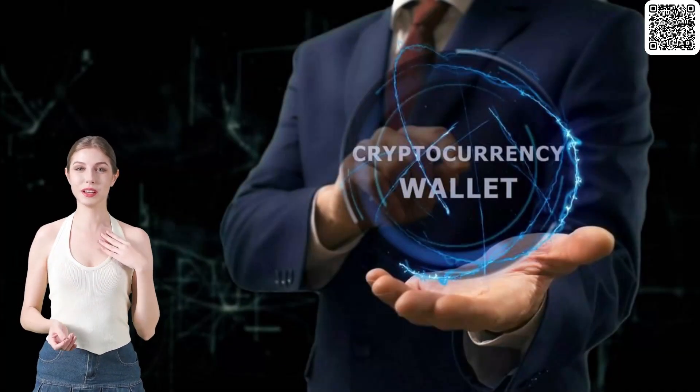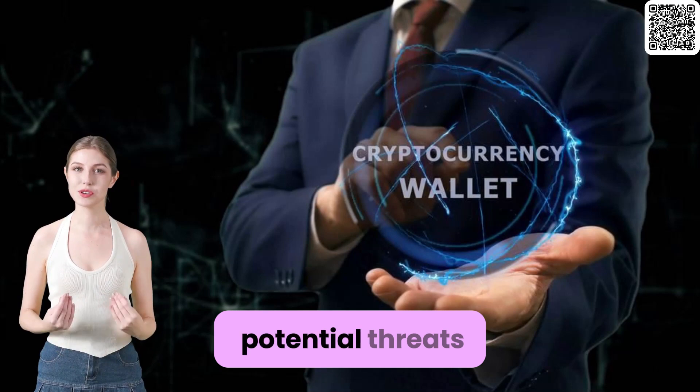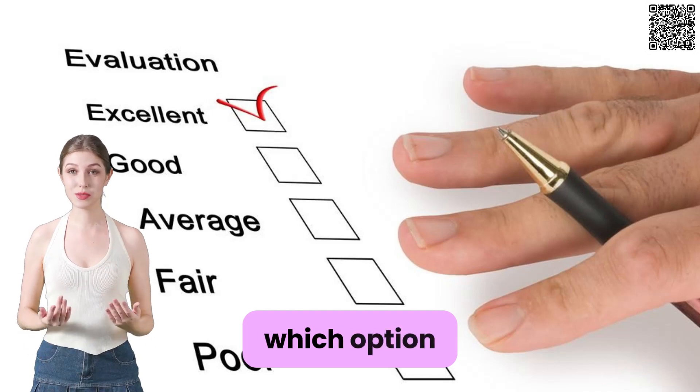In conclusion, using a hardware wallet or secure digital wallet is crucial for keeping your cryptocurrencies safe from potential threats. Evaluate your own needs, budget, and risk tolerance to determine which option suits you best.